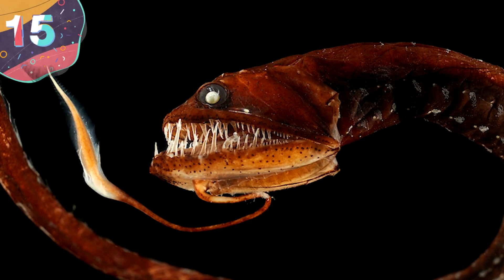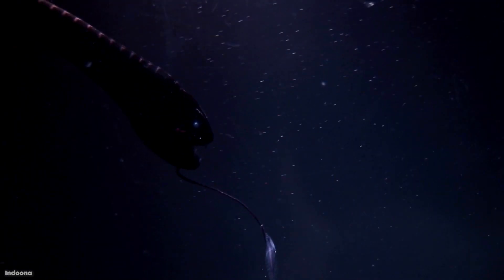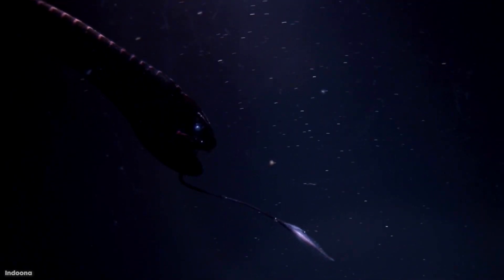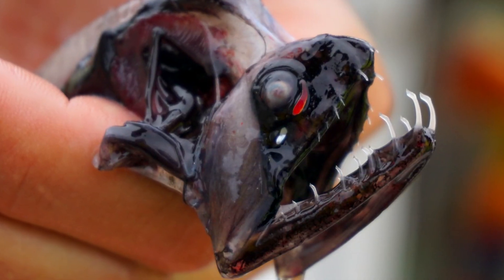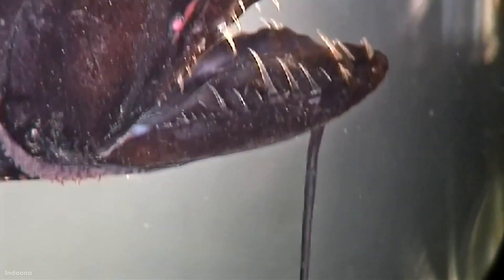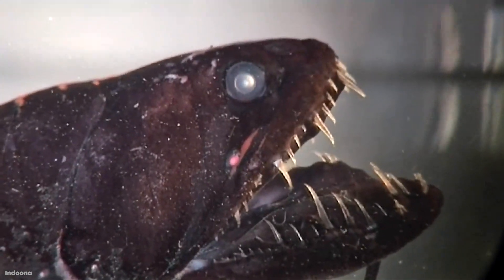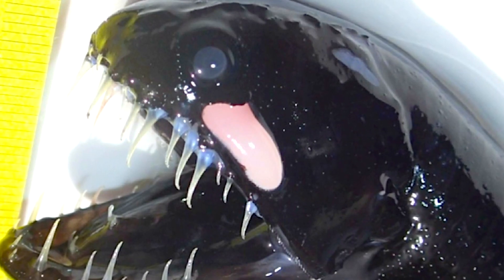Number 15: Deep Sea Dragonfish. Fish can be cool, and dragons are awesome, but a dragonfish? Maybe not so much. But that's what's living down there in the trenches waiting for you. And unlike the Dumbo Octopus, the deep sea dragonfish looks anything but harmless. They've got a nice set of oversized teeth and a face that would feel more at home in your nightmares.